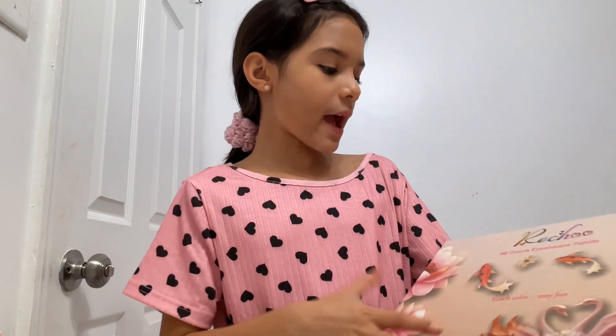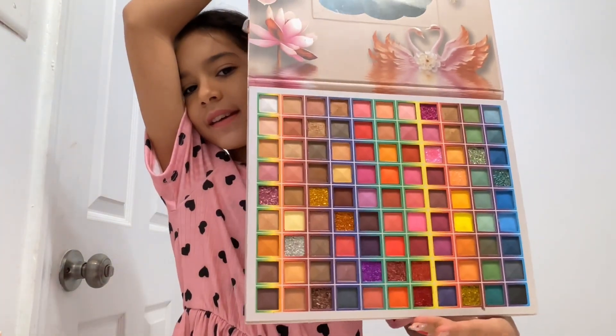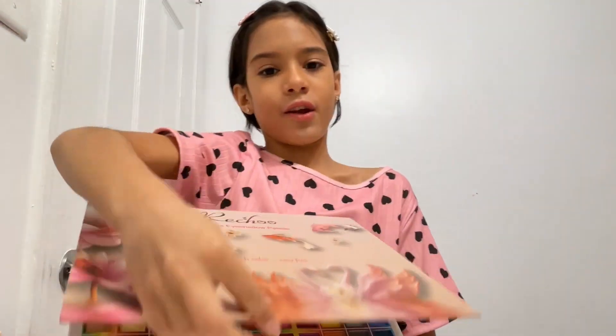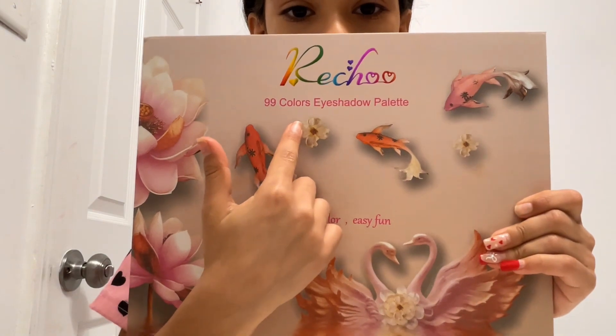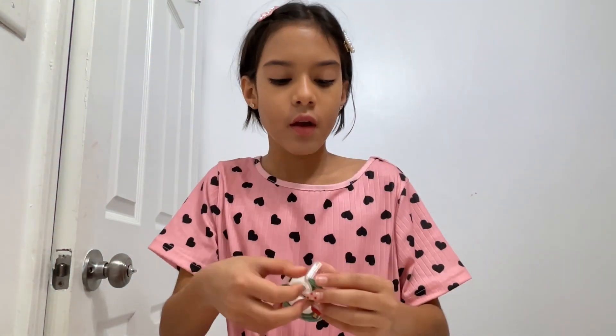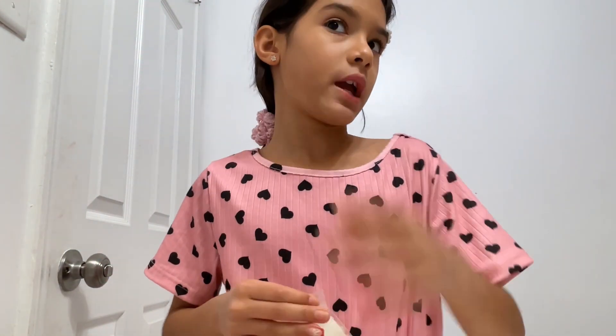This is my eyeshadow palette and look how beautiful it looks inside. It says right here it has 99 colors eyeshadow palette, so there's 99 colors in this palette. I've got the tape — I use this tape so I can make my wing tape.